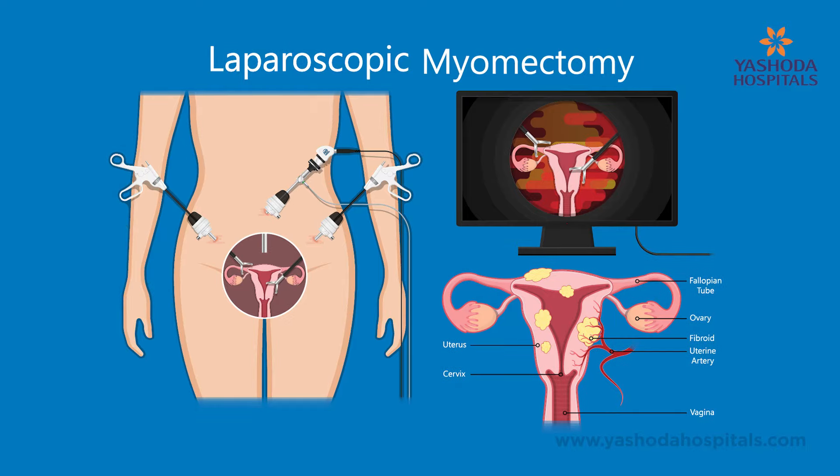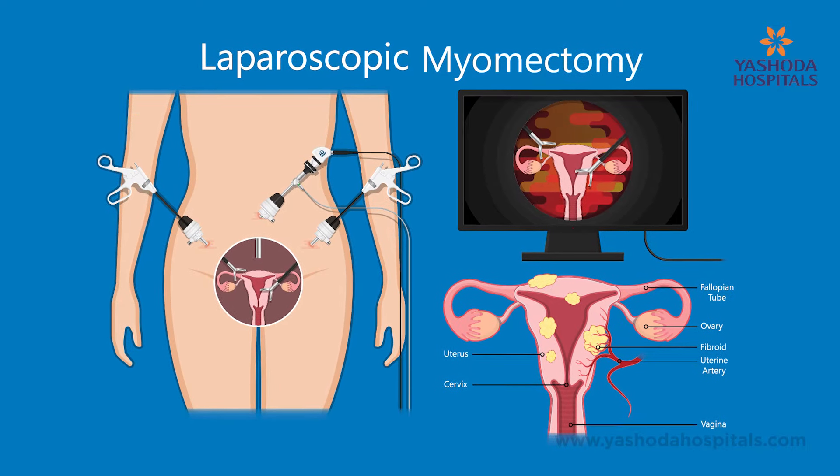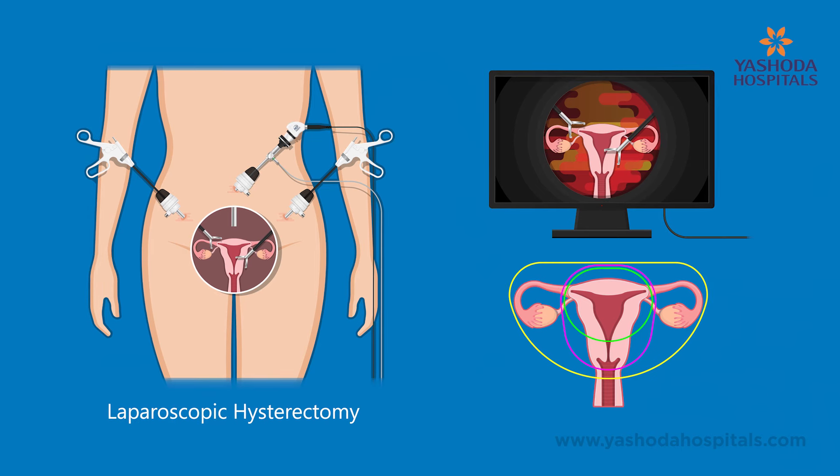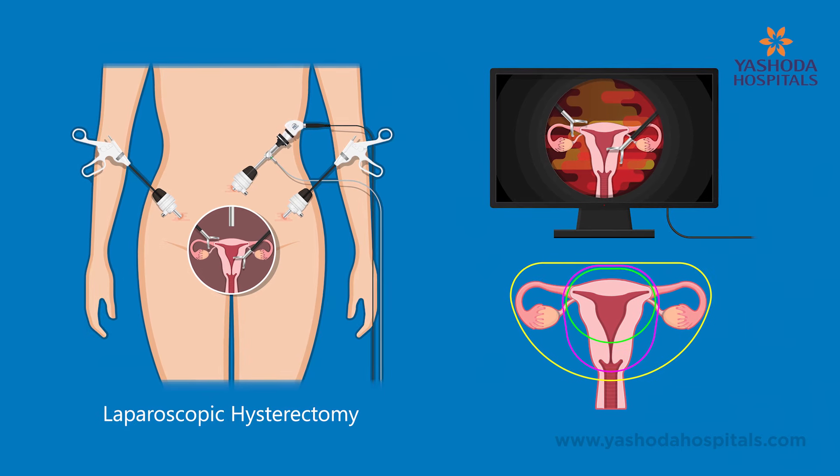Other procedures like hysteroscopic resection of the submucosal fibroid can also be done. Other surgeries include myomectomy, where only the fibroid is removed. If there are multiple fibroids, we can go for hysterectomy as well. Both myomectomy and hysterectomy can be done either open or laparoscopic, depending upon the patient case.